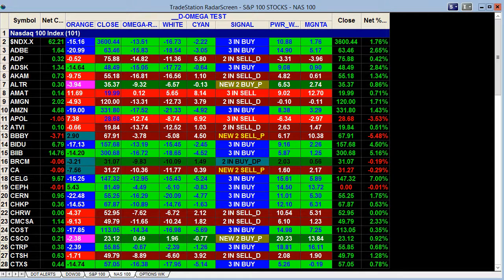Welcome to TradeTheMBI.com. This is John. This report is for the 10th of April, and we're looking at our D-Omega test, which is just the radar screen of all the different stocks. Basically what we've got is our various buy and sell signals.